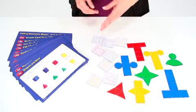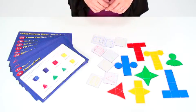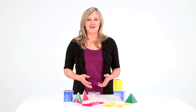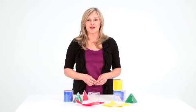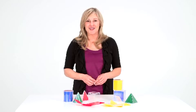Coordinating activity cards and overhead shapes are also available separately to reinforce skills learned. Describe, build, and compare shapes while focusing on area, perimeter, volume, and more with the Folding Geometric Shapes line from Learning Resources.